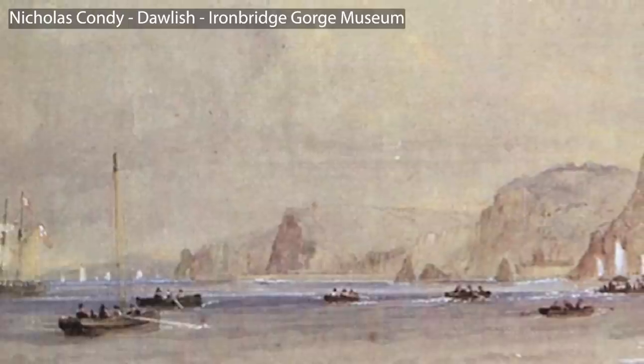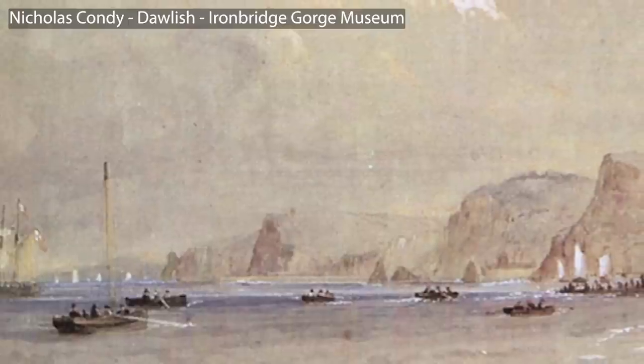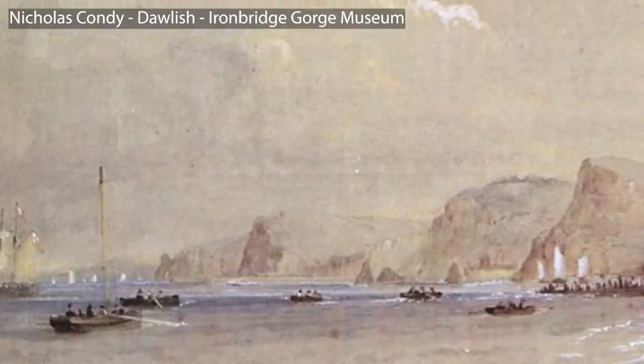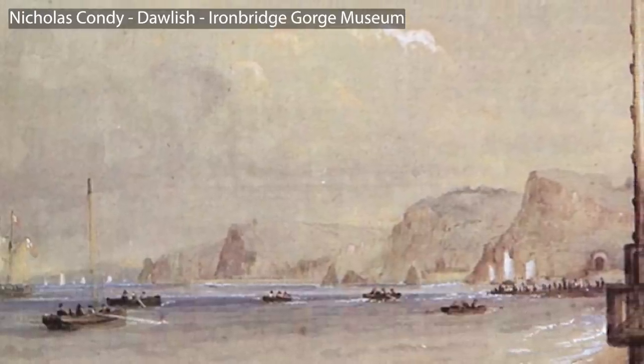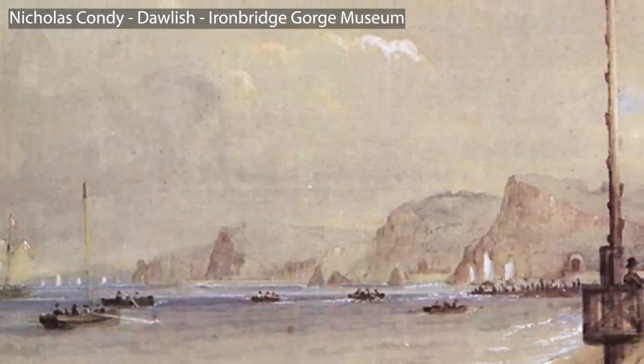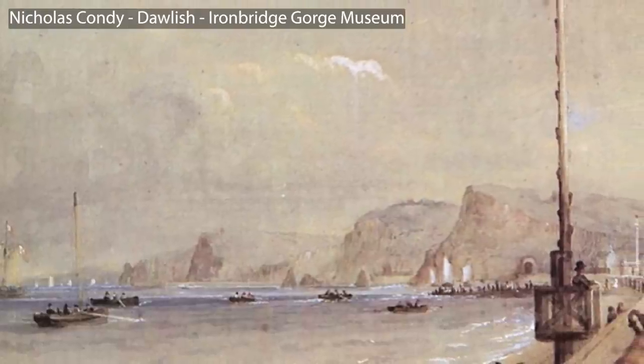But then I inadvertently came across this painting by Nicholas Condie, looking southwest down the rugged coastline of Devon. Condie captures the stark contrast of human activity along the seemingly remote, towering hillsides, cut so dramatically by the ocean over millennia.